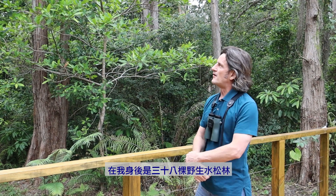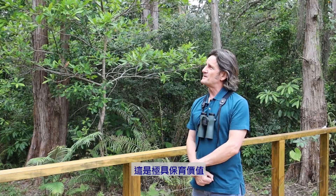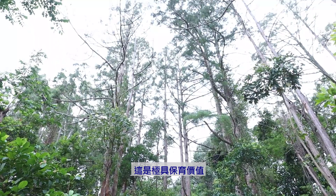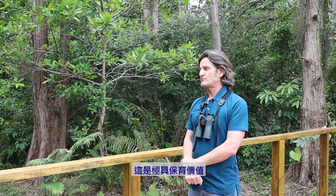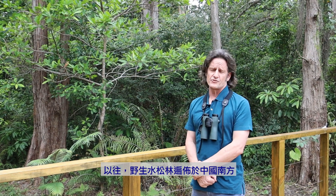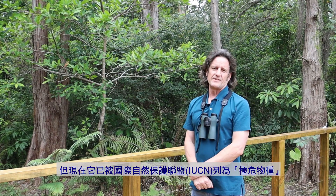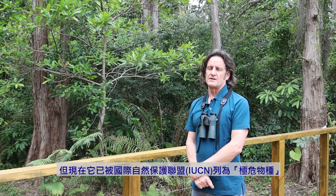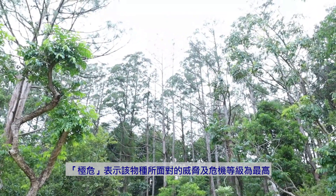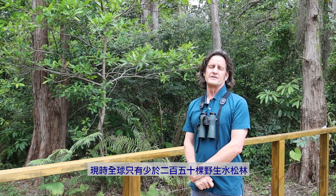Here we're standing in front of a stand of 38 mature Chinese swamp cypress. It was only very recently that we realized this is a wild stand, which is of incredible conservation importance. Although it was once a very common and widespread tree species all across southern China into Indochina, it's now considered by the IUCN as critically endangered — basically the highest risk category for any plant or animal — with fewer than 250 mature wild individuals remaining anywhere in the world.